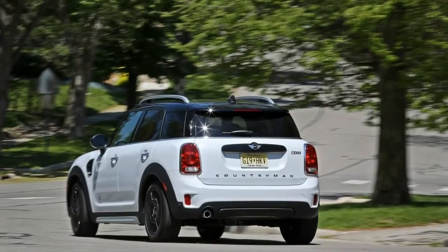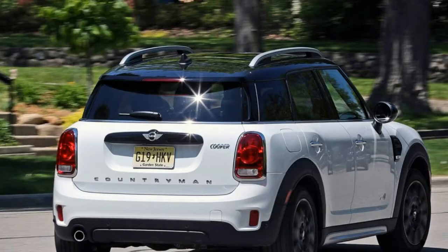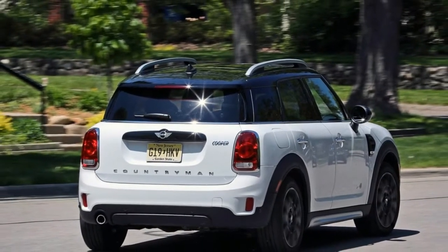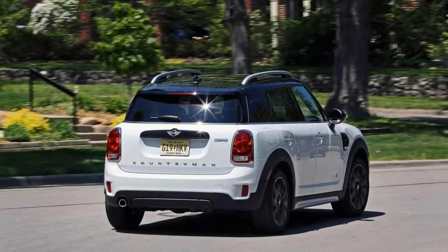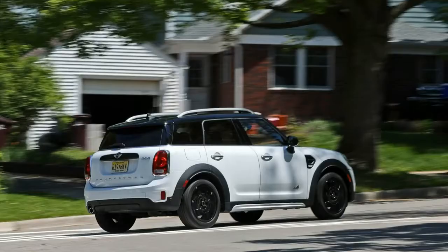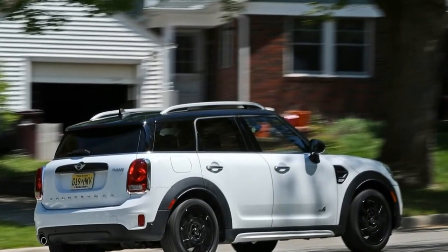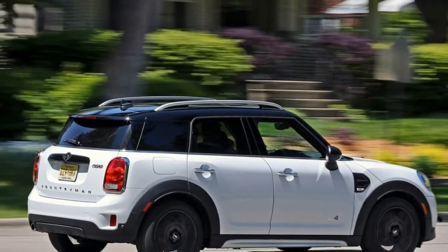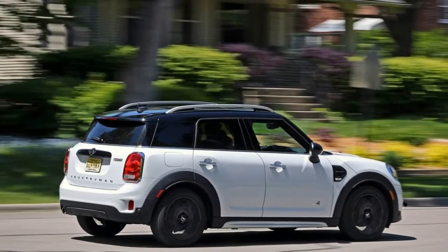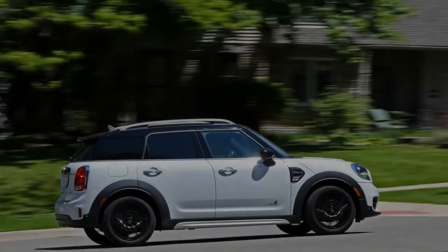Take the Cooper Countryman to your favorite back road and its precise, well-weighted steering is happy to tell you when front-end grip has been exceeded. Fortunately, grip is relatively plentiful, as the Pirelli Cinturato P7 all-season run-flat tires that came with our test car's optional $750 18-inch wheels stuck to our 300-foot skid pad at a respectable 0.85 grams. Still, the Countryman's demure demeanor differs from other Mini models.